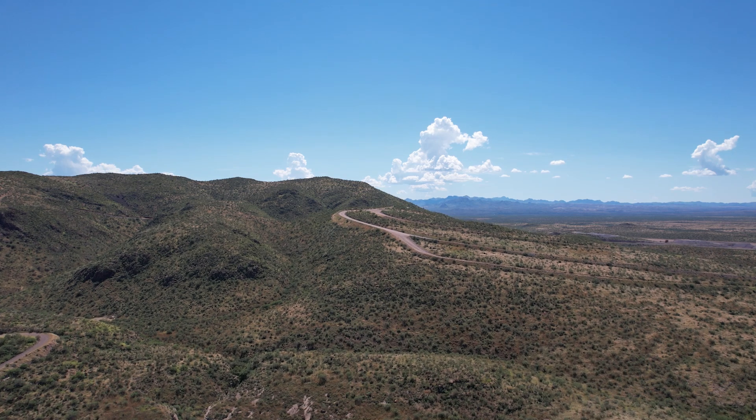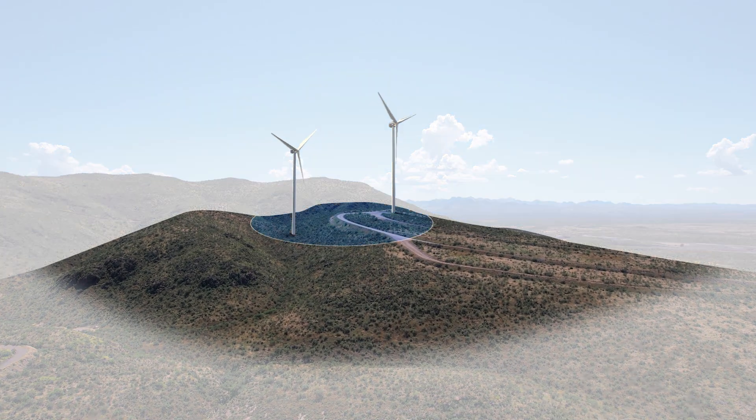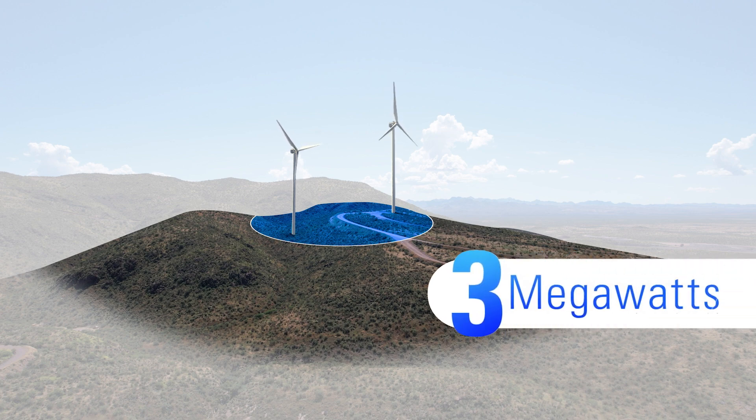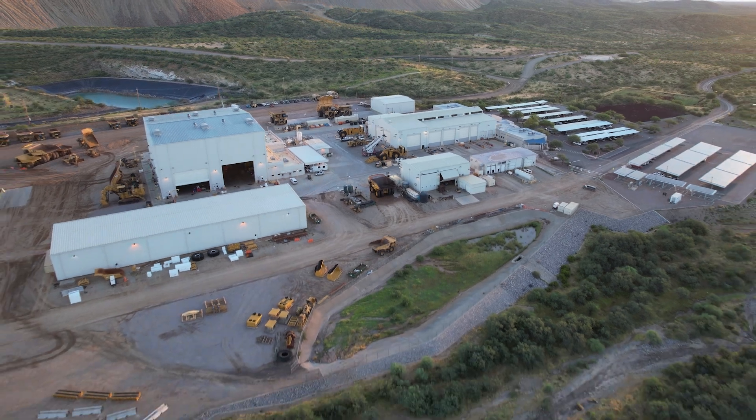We're also harnessing the power of the wind, installing two turbines above the proving ground's haul roads, capable of creating roughly three megawatts at peak power. But what happens to our site if the sun isn't shining or the wind isn't blowing?